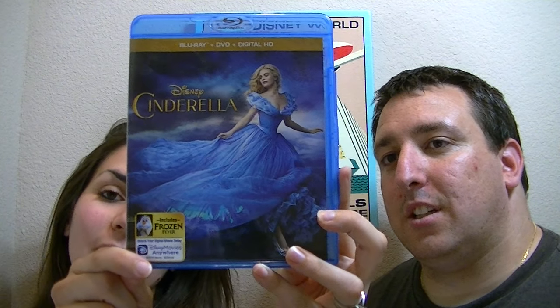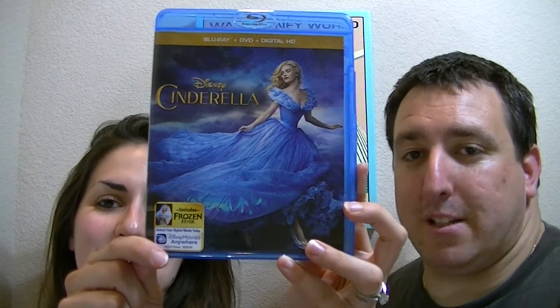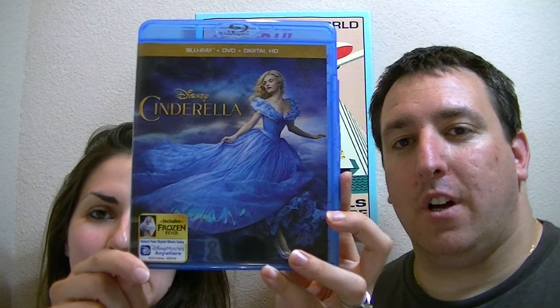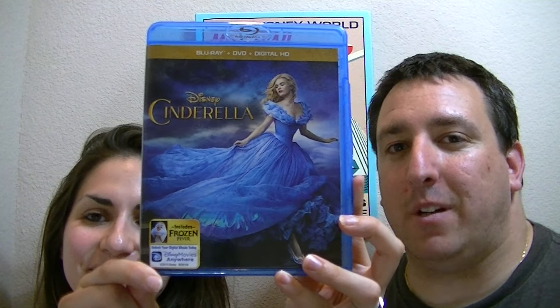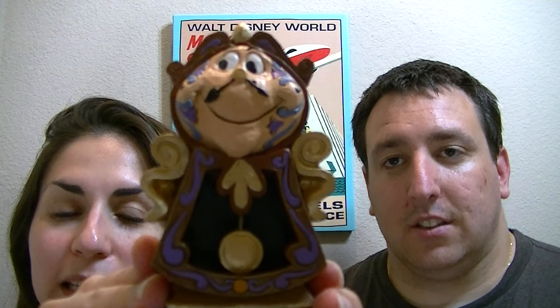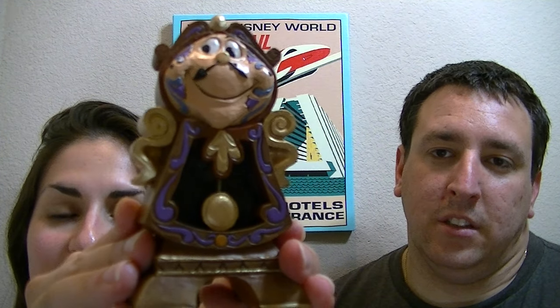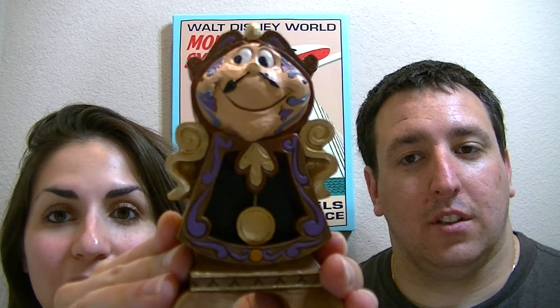Our first topic was this Cinderella DVD. As soon as the movie came out on DVD, I had to get it because I thought they did such a great job of remaking this movie as a live action film. I also love the quote from this movie: 'Have courage and be kind.' That's like one of my favorite quotes, and I love her blue dress. That's probably one of my favorite princess dresses — I think it's just so pretty.